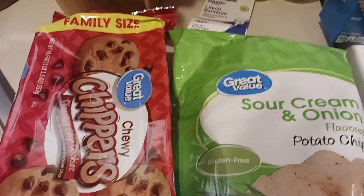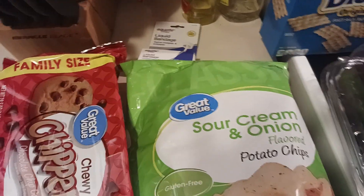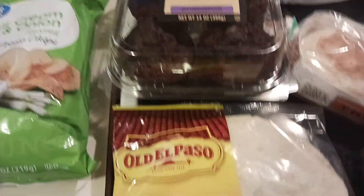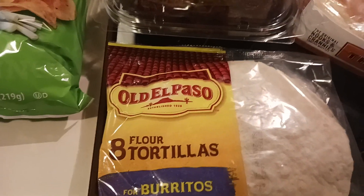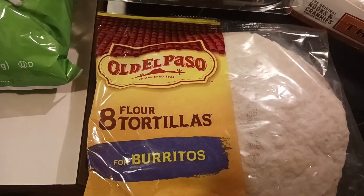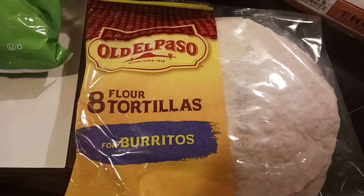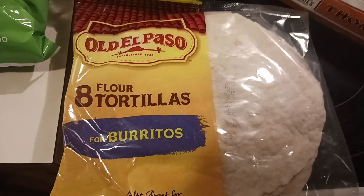That's everything from Walmart. I'm going to put all this away and then I will be back with the butcher shop stuff. Thank you for watching and I hope y'all have a wonderful day. Take care.